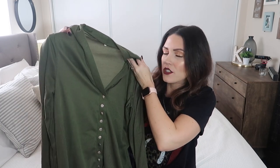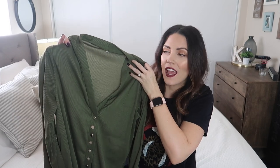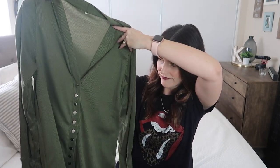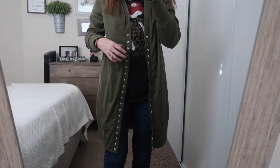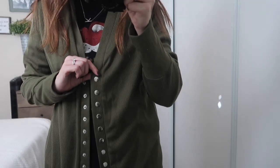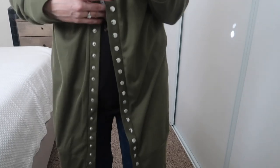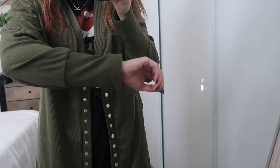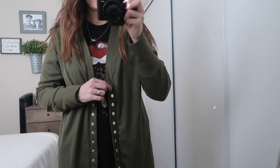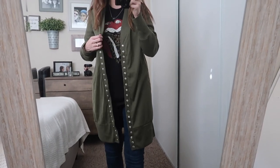Next I got this long sweater with buttons down the front and I'm obsessed with it. It looks like something you'd see on Pinterest — so cozy and cute. Again that olive green color, which is just so pretty. It's a size medium. I really like it — it's long, perfect for leggings or jeans. The buttons all snap so they're functional. I do feel like I could have gotten a smaller size; it runs a little big.